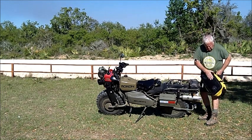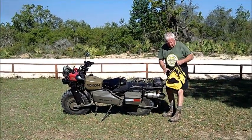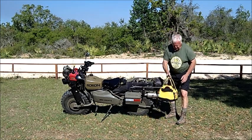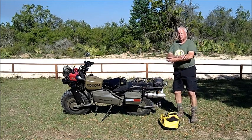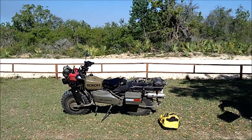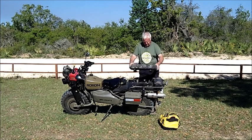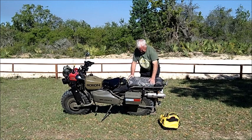I also mounted magnets onto the bottom of this waterproof Bass Pro case. I have an emergency medical kit with a trauma pack and everything else. Then I have the original factory seat, which I also put magnets and springs on to make it a softer ride for the passenger, and it clips right in like that.